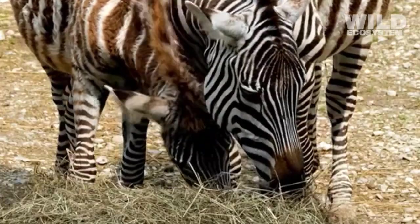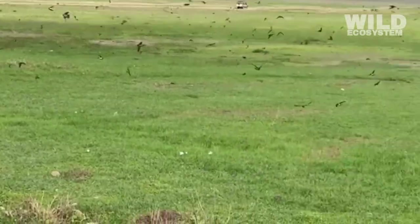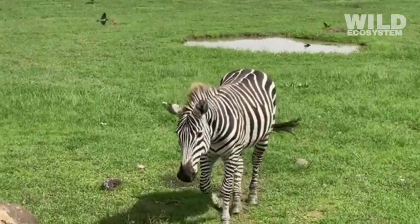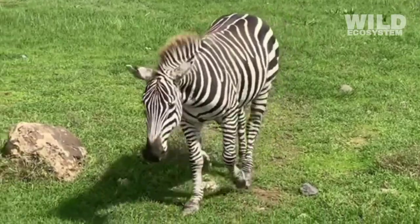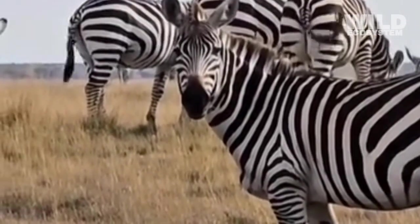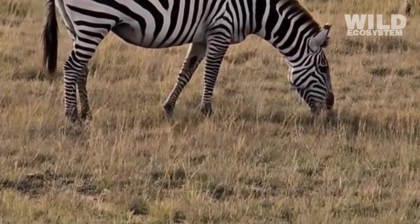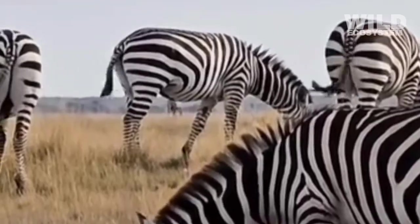Being herbivores also allows zebras to develop predictable migration patterns. They follow the seasonal growth of grasses, moving from dry areas to greener pastures when food becomes scarce. These migrations ensure that zebras always have access to vegetation, and the predictable movement helps other species, including predators, know where to find prey.